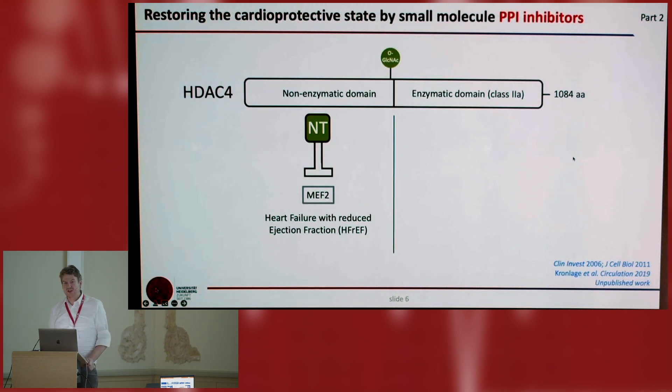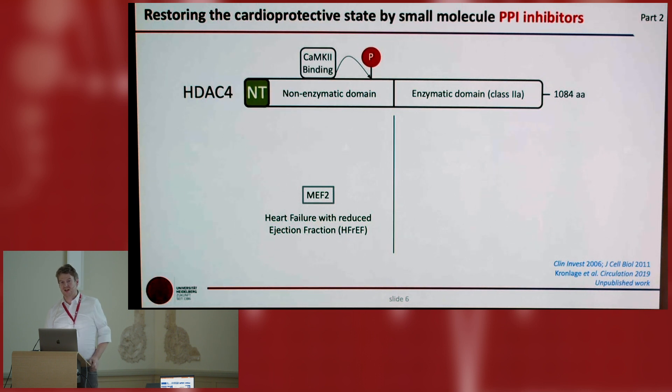We were thinking whether we can restore the cardioprotective state also by a small molecule. When everything is good, HDAC4 is O-GlcNAcylated, NT can be produced, and it can protect from heart failure. When CaMKII physically binds to HDAC4, it can overcome this state — O-GlcNAcylation cannot happen because it is very close to the phosphorylation site, HDAC4 is translocated, and HDAC4-NT cannot be cleaved anymore. So we had the hypothesis that when we disrupt the binding of CaMKII to HDAC4, we can restore the cardioprotective state.